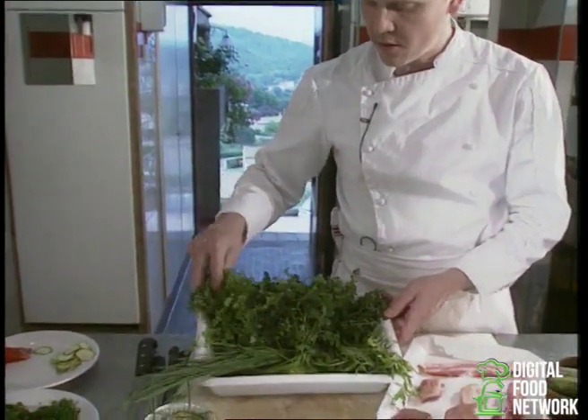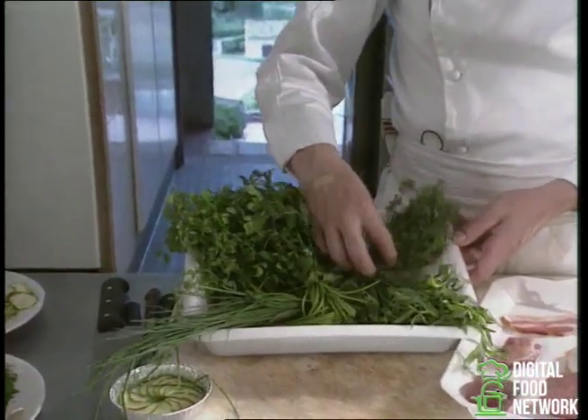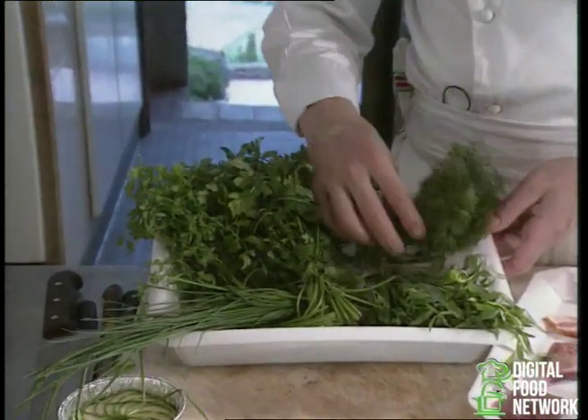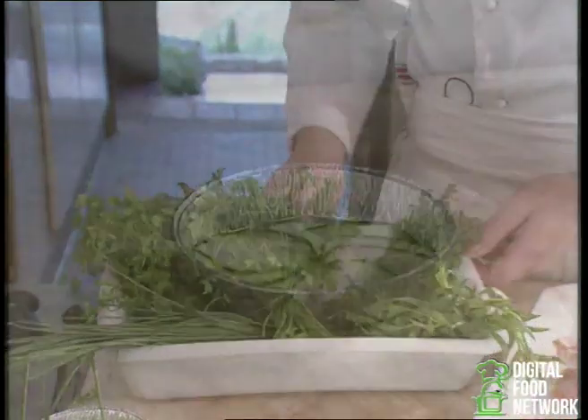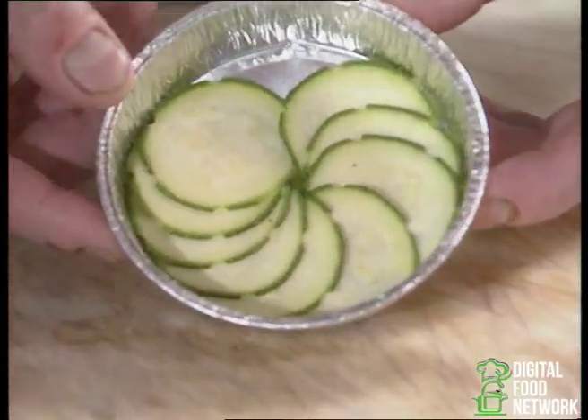The herbs we'll be using will be chives, chervil, parsley, thyme and tarragon. For the vegetables, we'll be making a little vegetable pie.